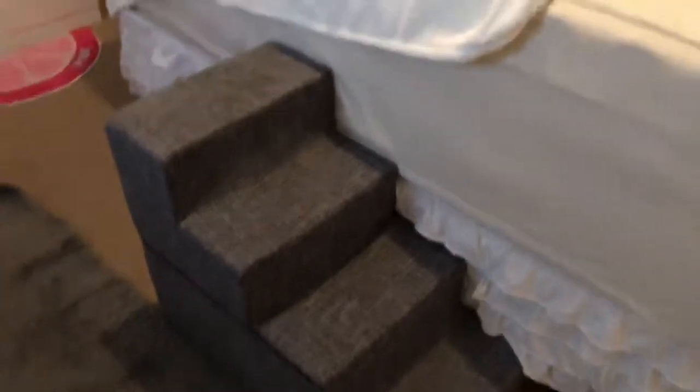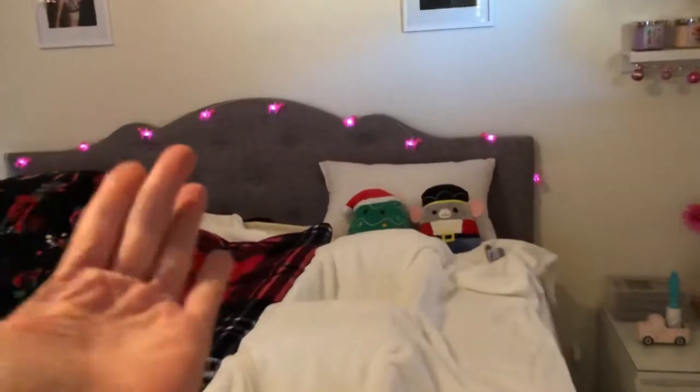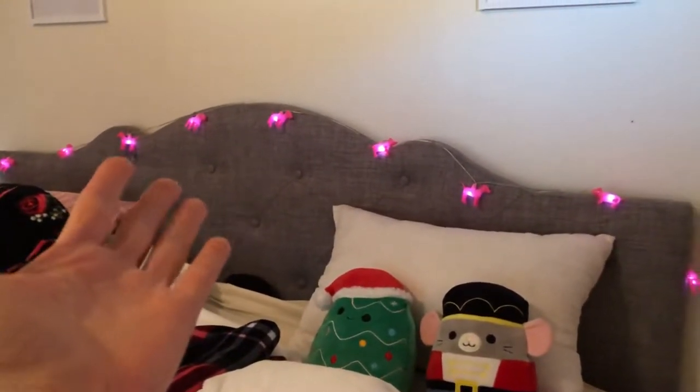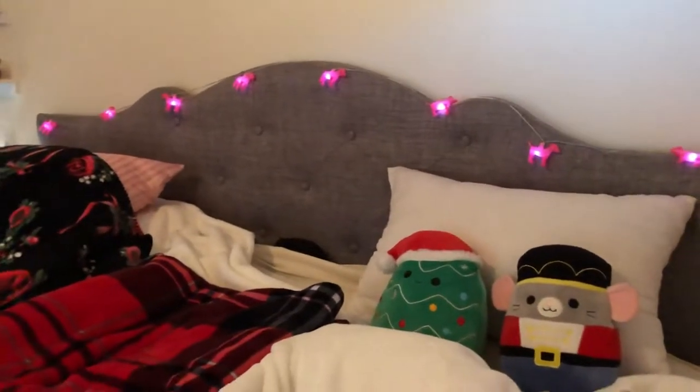I wanted to show you this ruffle bed skirt — it's real dirty and broken right here where my cat rubs on it, so it has cat hair all over it. But this white ruffle bed skirt is on Amazon — so cute. I got the cute cat stairs for the cats and it matches the headboard, which just happened by accident — well not accident, I bought the headboard for $50 on Walmart.com or Facebook; it just popped up as an ad and I was like, oh I need a headboard.